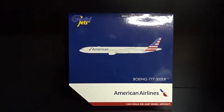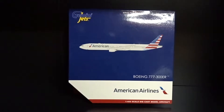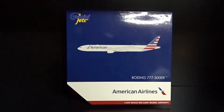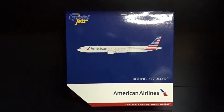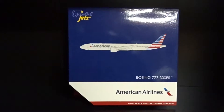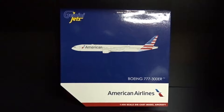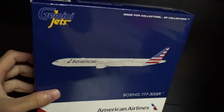Hey, what's up guys, Jets here coming at you with another model aircraft review. Today I'll be doing the Gemini Jets 1:400 scale American Airlines Boeing 777-300ER. This is the most recent release — they released this back in December 2019, so fairly new. It's got the new mold and everything. I'll try to make this review pretty short, so let's get right into it. Starting with the box — pretty generic Gemini box, nothing much to talk about.